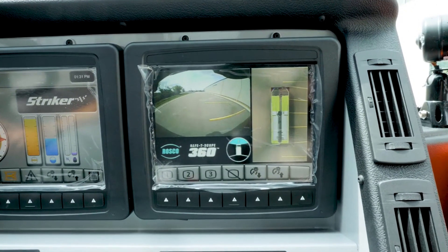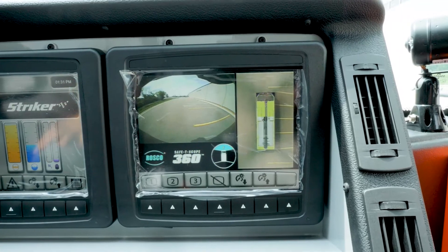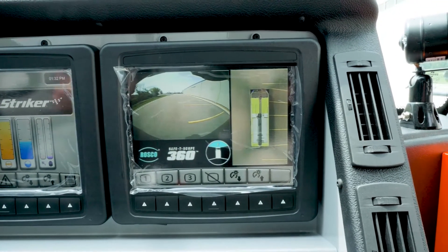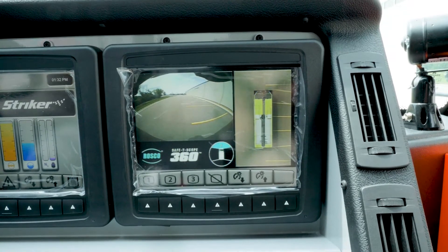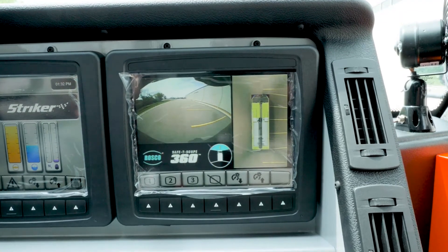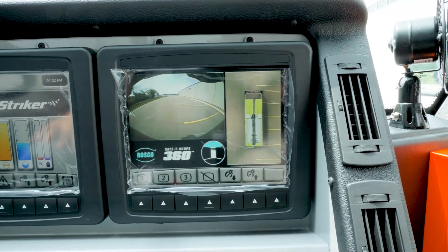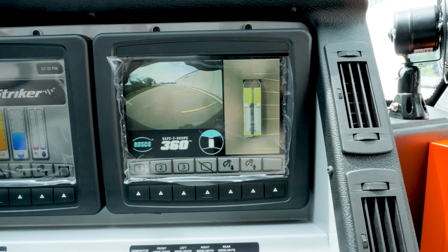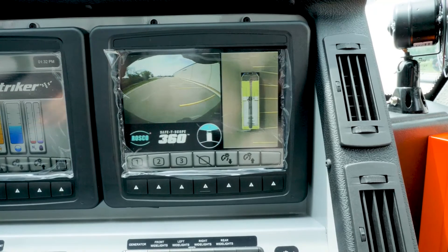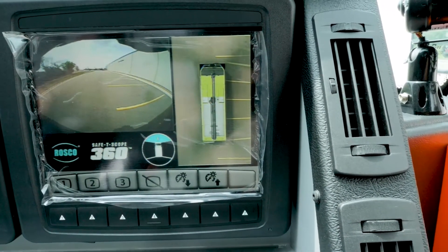One of the options on these new Global Strykers, especially for safety and backing up vision, is the 360 camera that they put on these now. Basically, you have a 360 view around the truck while you're moving or backing up. The camera faces the rear as a backup camera, and the right side of the screen shows the top aerial view of the truck — front, back, and both sides — so you can see what is around all sides of the truck.